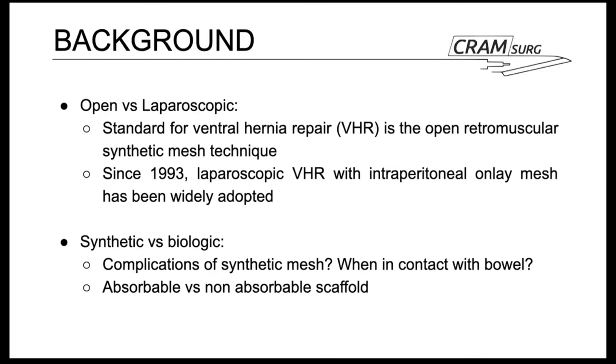Synthetic versus biologic mesh is a completely different question. There is an argument for using biologic meshes outside the traditional realm of contaminated procedures, because some evidence suggests synthetic mesh causes long-term problems — particularly pain and symptoms — though the level of evidence is pretty low. We presume this problem is more significant when the mesh is in contact with the bowel. A counter-argument is that biologic mesh is an absorbable scaffold and could potentially provide poor long-term support to the abdominal wall. Hopefully this trial will cast some light on these issues.